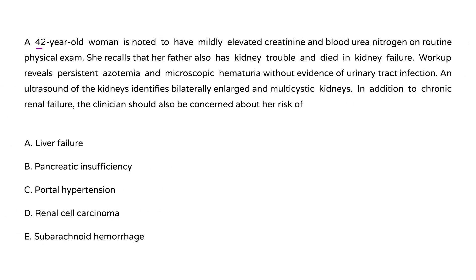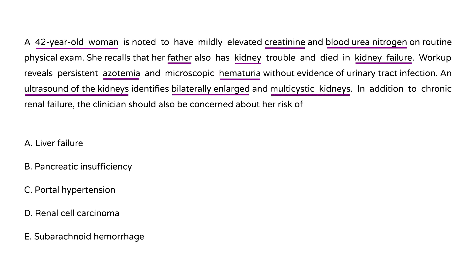Third vignette: A 42-year-old woman has mildly elevated creatinine and BUN on routine physical exam. Her father had kidney trouble and died of kidney failure. Workup reveals persistent azotemia and microscopic hematuria without evidence of urinary tract infection. Ultrasound identifies bilaterally enlarged and multi-cystic kidneys. In addition to chronic renal failure, what else should the clinician be concerned about?